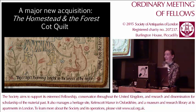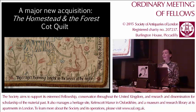Good afternoon. I'm delighted to have been given this opportunity to speak to you today about our significant new acquisition for Kelmscott Manor, one which I'm sure will prove one of the highlights of the collections there. It has been made possible not only because of generous contributions from individuals, but also through funding from the National Heritage Memorial Fund and the V&A Purchase Grant Fund.